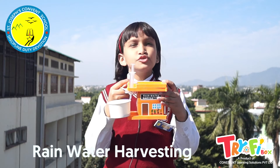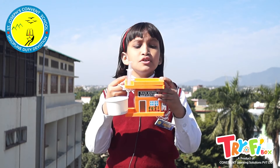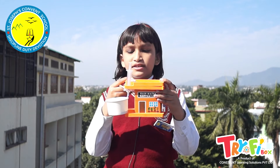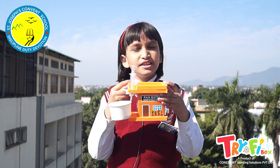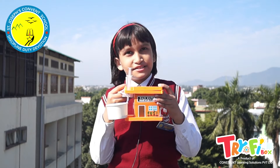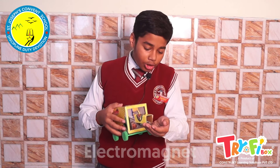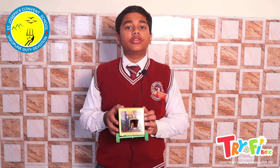We made a model of rooftop rainwater harvesting. With this model, we understand the importance of water conservation and the process of collecting and utilizing rainwater. I have prepared this electromagnet — when I switch it on, it works like a magnet. By this process, I have learned the construction and working of an electromagnet and the magnetic properties of electric current.